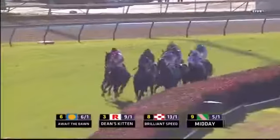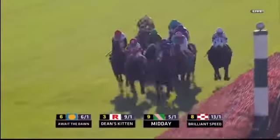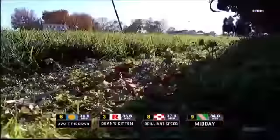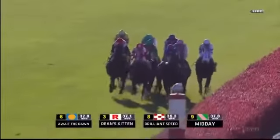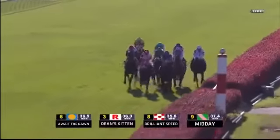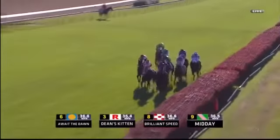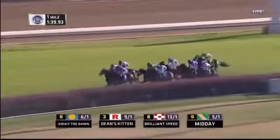Onto the backstretch they go. It is still Await the Dawn and Julian Laparoo just in front, as Kings Kitten is putting a little pressure on them. On the far side we have Brilliant Speed in third. Inside of that comes Midday just loping along in fourth. Now Serafina in the green between runners, two lengths off the leaders. Then it's St. Nicholas Abbey on the inside, Tweaked North on the far side, and Sea Moon only three-and-a-half off the leaders. Still the trail of Stately Victor.